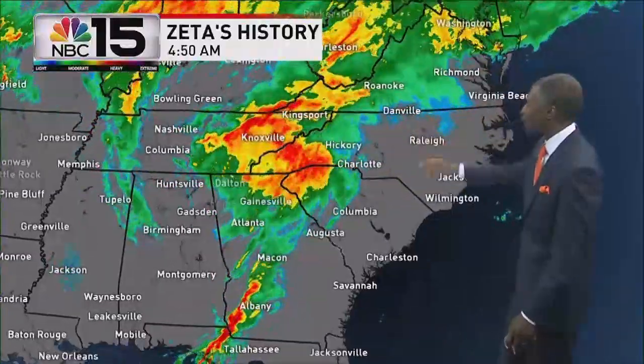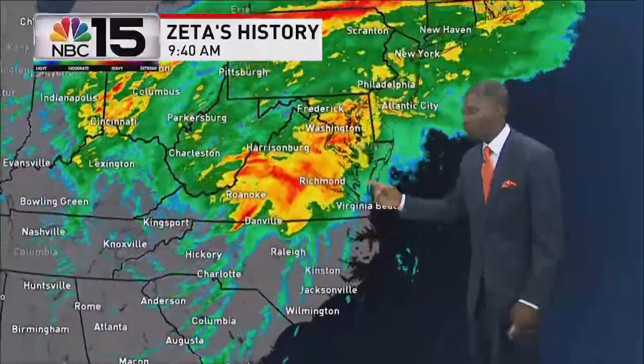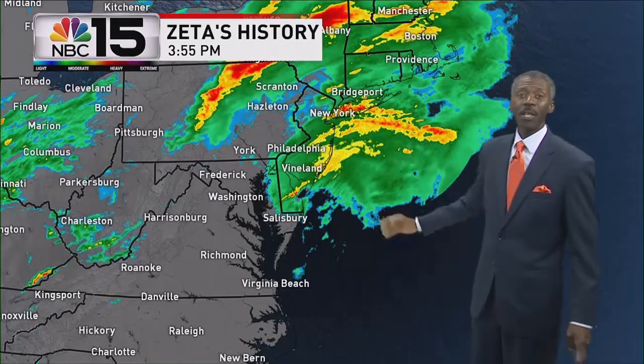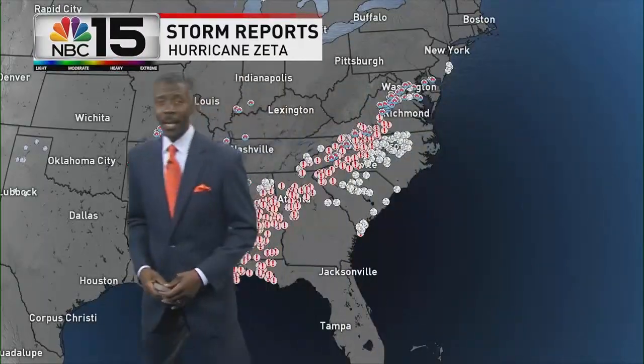Look at that — that system moved out of Louisiana, out of Mississippi, through Alabama, through Tennessee, through Virginia, off the coast, and headed toward Long Island within 24 hours. It traveled 1,300 miles in 24 hours before totally fading away. Needless to say, it had a wide impact.